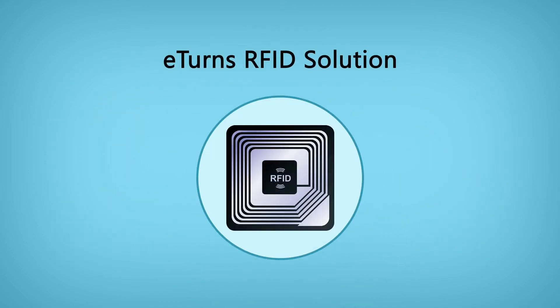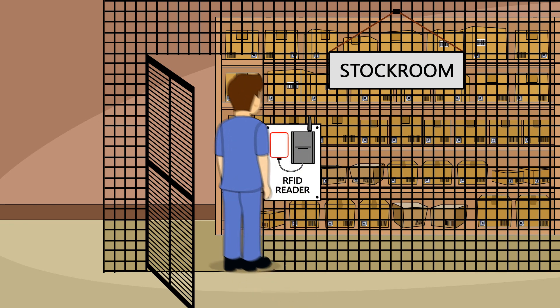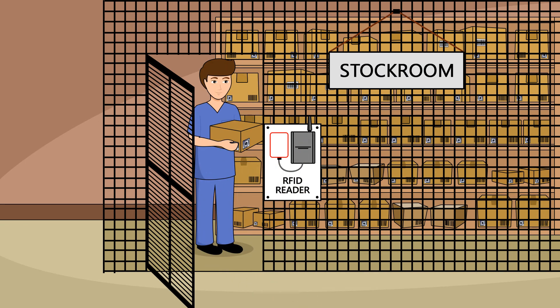The eTurns RFID solution is also available to automatically capture consumption as items are removed from the stockroom.